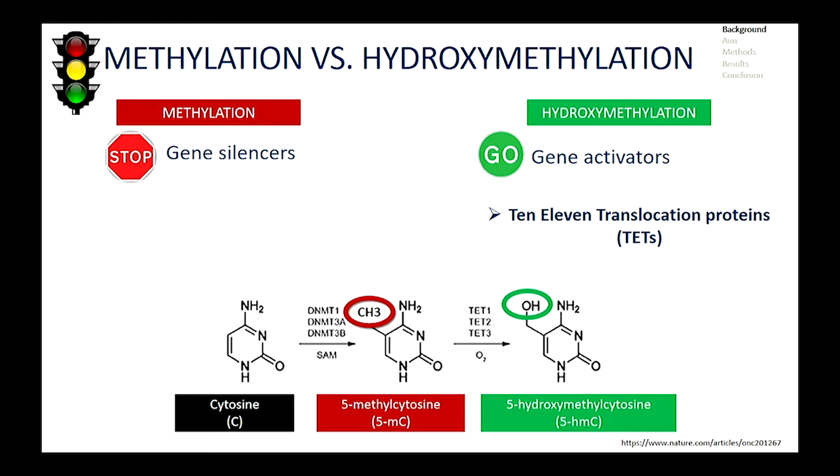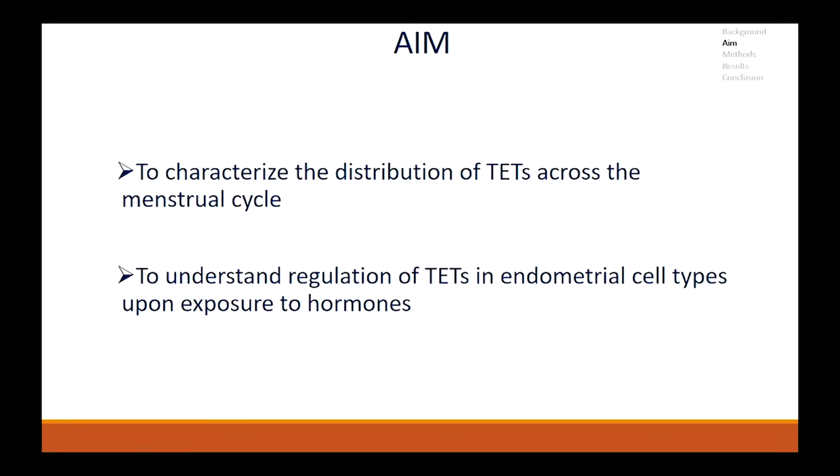Hydroxymethylation is driven by TETs or 10-11 translocation proteins. Currently, there are three known TETs: TET1, TET2 and TET3. These three have been known to play a role in the female reproductive tract, but their exact role in the endometrium remains unexplored. This brings me to the aim of my study, which was to characterize the distribution of TETs throughout the endometrium and to understand the regulation of TETs in endometrial cell types upon exposure to hormones.